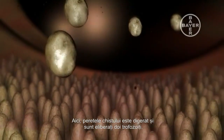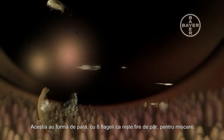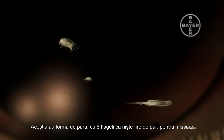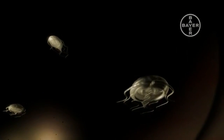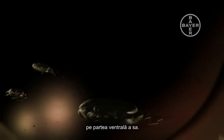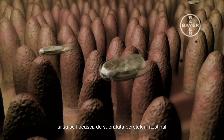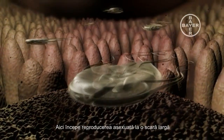Here, the cyst wall is digested and two trophozoites are released. This is the pear-shaped form of Giardia, which has eight hair-like flagella for movement. The parasite has a large sucking plate on the lower side of its body.